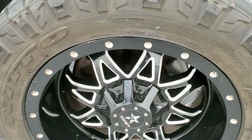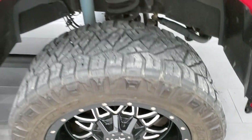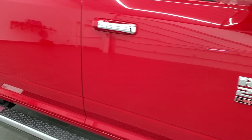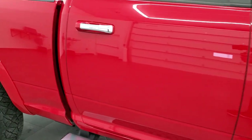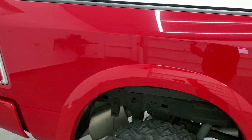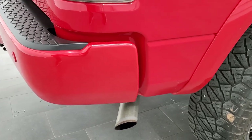Passenger side rim — no major scuffs or scrapes, looks pretty good. And as you go down this side of the truck, take note of how clean the body is, how reflective and mirror-like that paint is. We take these HD videos so if you are far away or even if you're close by and you just cannot make the trip down but you're still interested in purchasing the vehicle, you can see the truck.